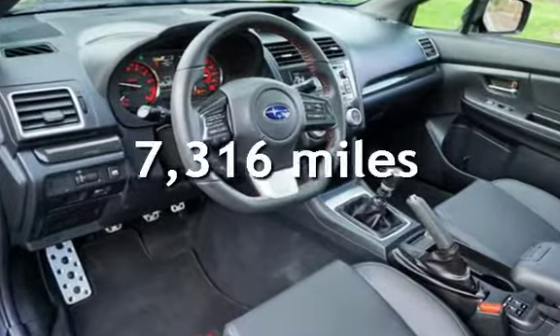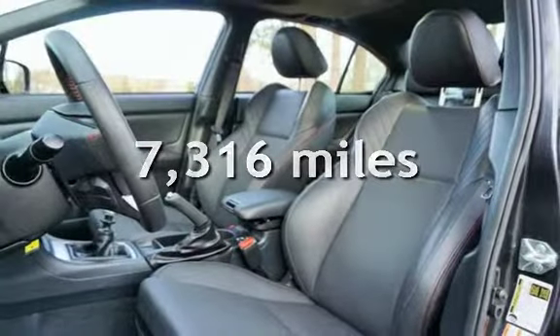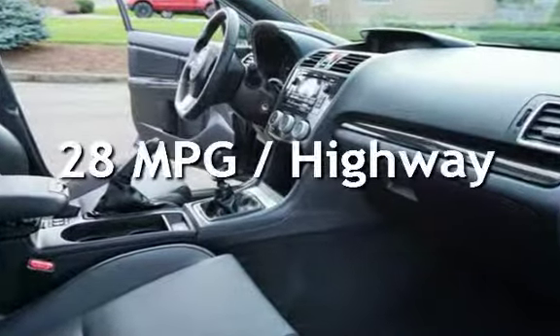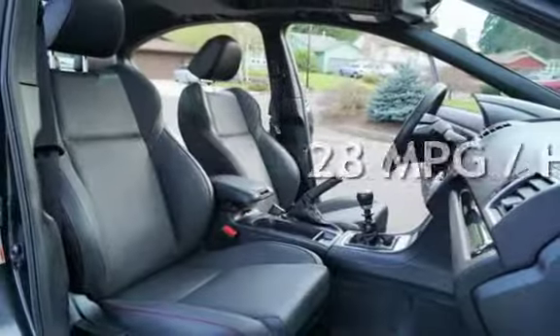This Subaru is a steal with less than 8,000 miles on the odometer. Estimated fuel economy for this vehicle is 21 miles per gallon in the city and 28 miles per gallon on the highway.